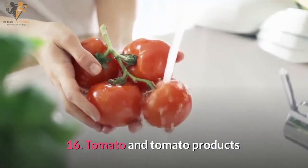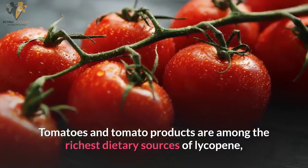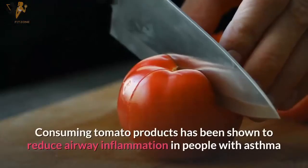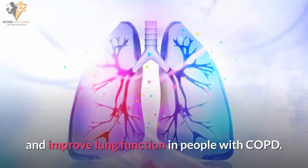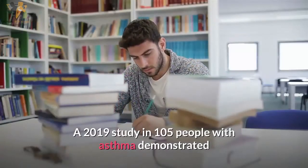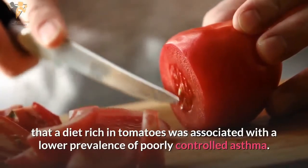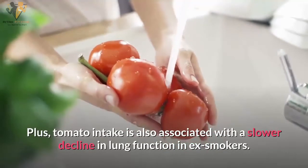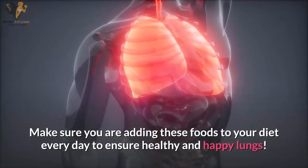Number sixteen: tomatoes and tomato products. Tomatoes are among the richest dietary sources of lycopene, a carotenoid antioxidant associated with improved lung health. Consuming tomato products has been shown to reduce airway inflammation in people with asthma and improve lung function in people with COPD. A 2019 study in 105 people with asthma demonstrated that a tomato-rich diet was associated with a lower prevalence of poorly controlled asthma. Tomato intake is also associated with a slower decline in lung function in ex-smokers. Make sure you are adding these foods to your diet every day to ensure healthy and happy lungs.